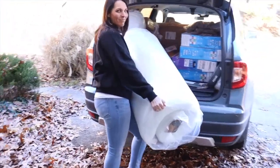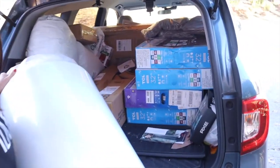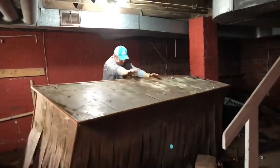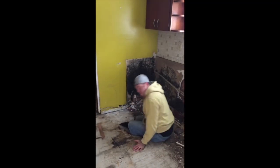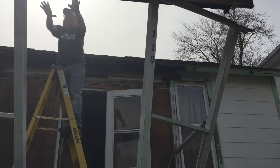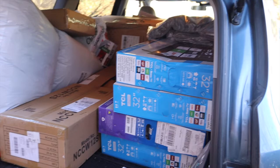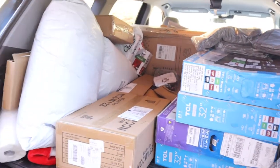All right, we've got our first load here. There's Haley with one of the mattresses, doing it all by myself. Someone has to film. Got some pillows and TVs in here, so let's get this stuff out and in the house.